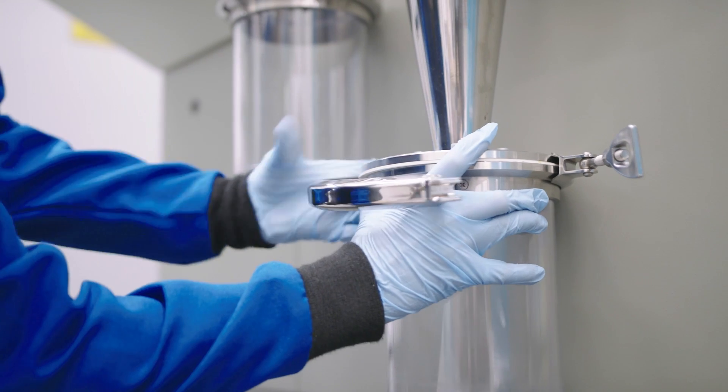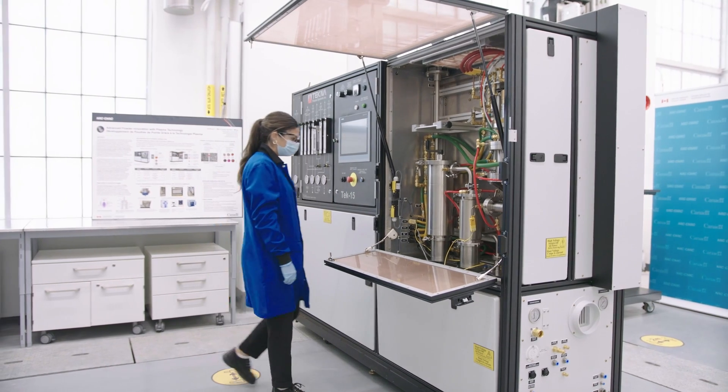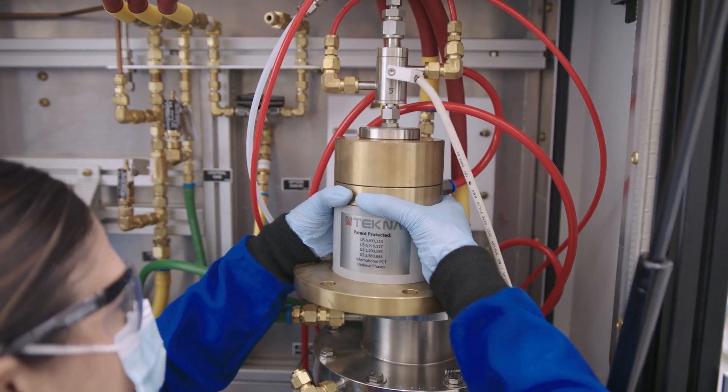Our powder synthesis research pillar is based on the adoption of induction plasma technology for the synthesis of micro and nano materials. Our plasma systems can offer scalable, cost-effective, and sustainable processes for the manufacturing of a wide range of materials including metals, ceramics, and composites.